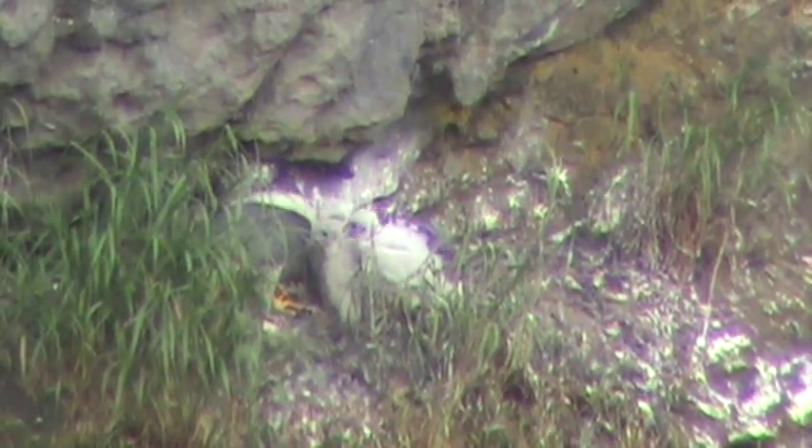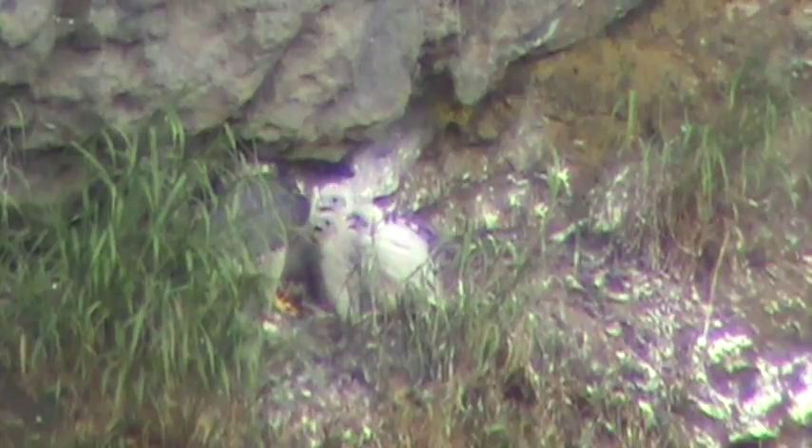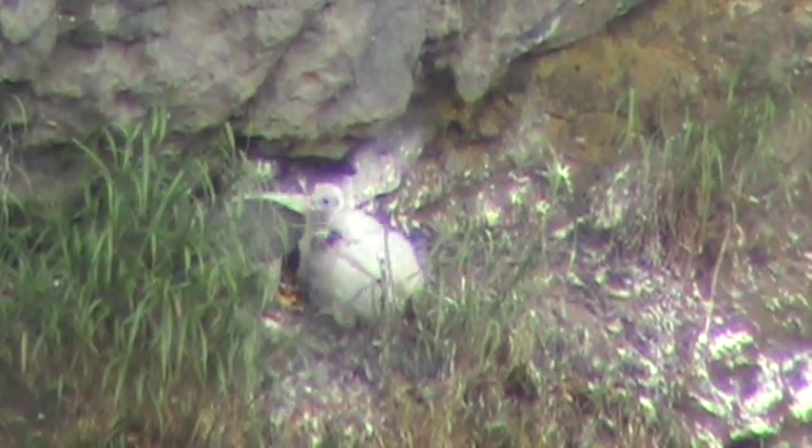Four little peregrine falcons, two and a half weeks old now. Can you see how much they have grown since the last time we made a video of them? Very healthy looking birds.